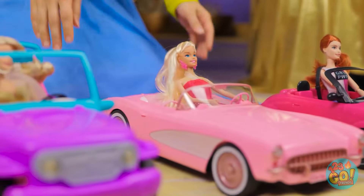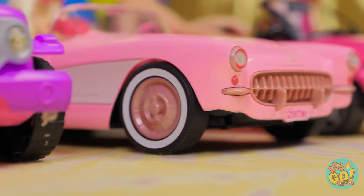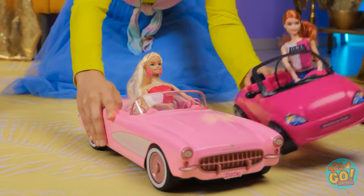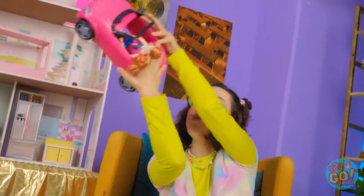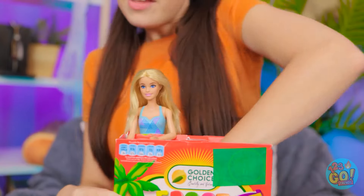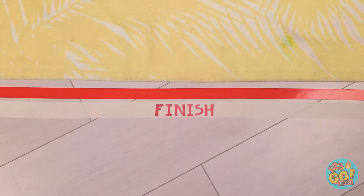Ready to do this? Ladies, start your engines! Three… two… wait for it… one… go! Vroom! This is crazy! Oh no — she crashed! This is intense! I can't look away! It's a race to the finish line! Woohoo! You won! You're the greatest!